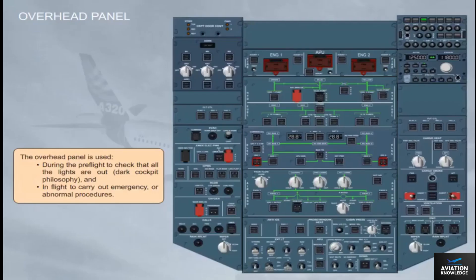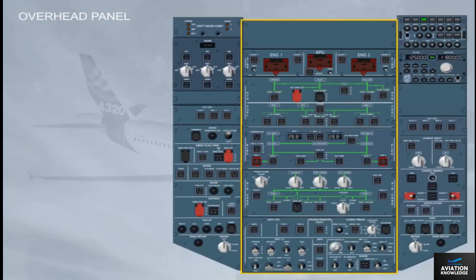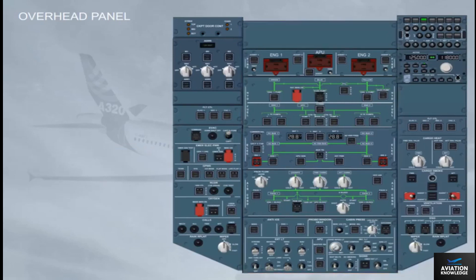The overhead panel is used during pre-flight to check that all the lights are out — the dark cockpit philosophy. In flight, it is used to carry out emergency or abnormal procedures. The central part of the overhead panel is dedicated to the following aircraft systems: air conditioning, electrical, fuel, hydraulic, and fire.